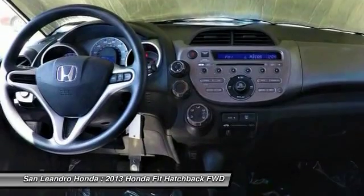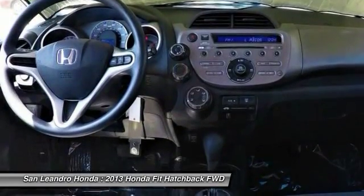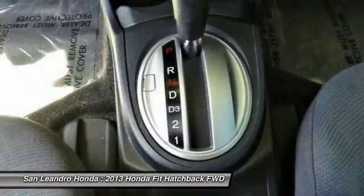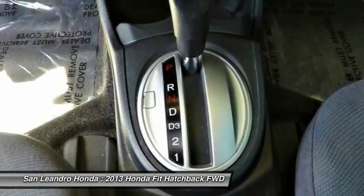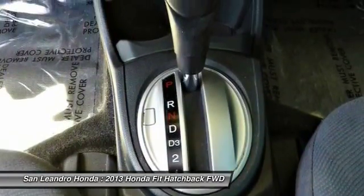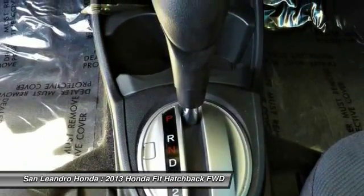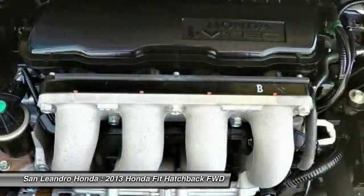Honda trained technicians scrutinize all major vehicle systems to ensure that each used vehicle meets Honda certified pre-owned vehicle standards, including brakes, engine, drivetrain, steering, suspension, tires, wheels, exhaust system, and vehicle interior and exterior. The technicians recondition any component that does not meet our standards, and any component that cannot be reconditioned is replaced with Honda Genuine Parts.